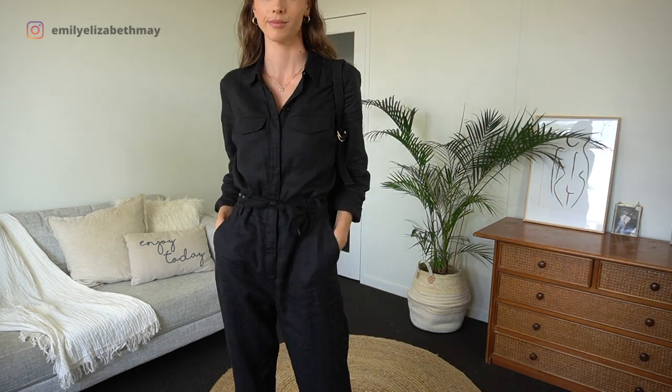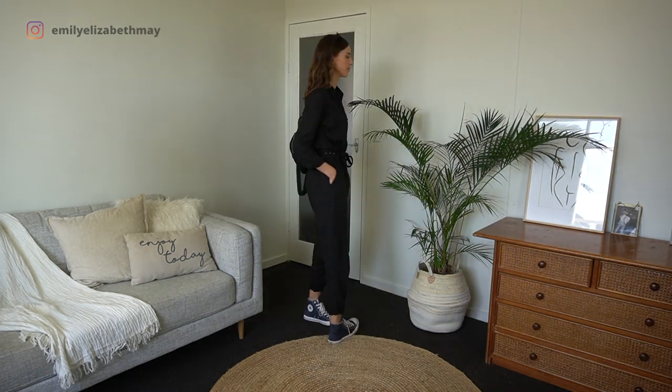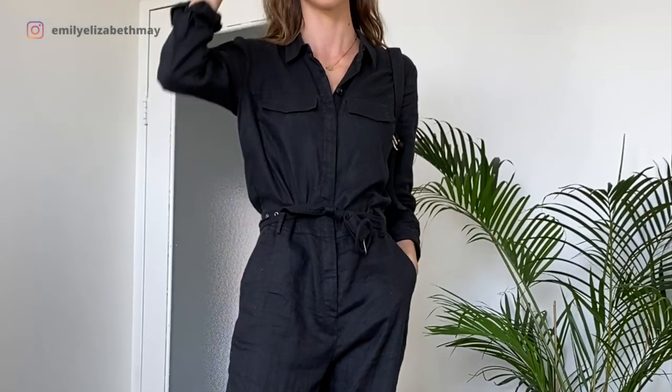The first look is a classic casual look with high-top Converse and a backpack. I've got a simple gold pendant on and some gold hoops. I've tied the belt up in a double knot instead of using the buckle.